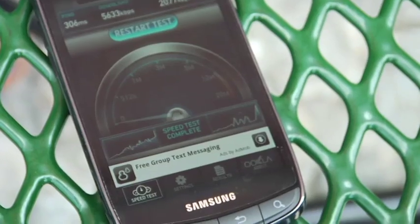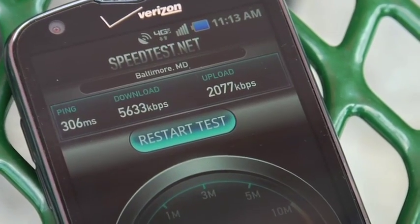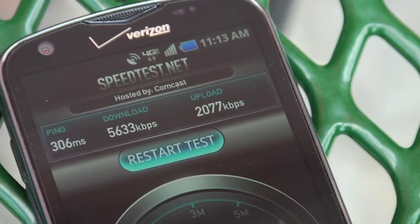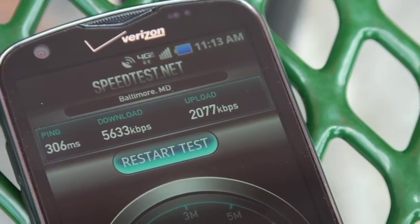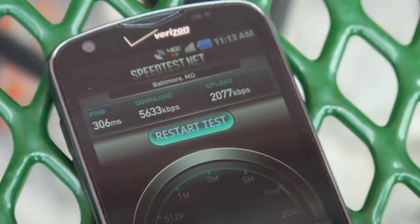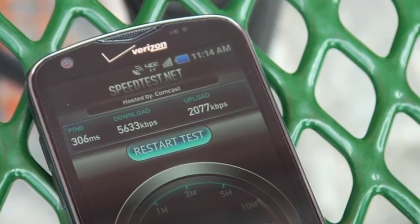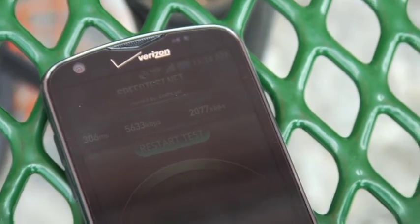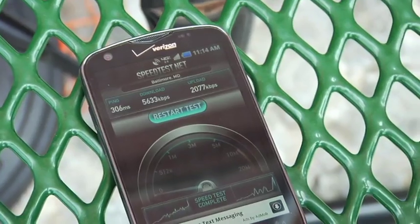Alright, there we go. So it looks like for the latency we got 306 milliseconds, which is a little bit high for a typical LTE network, but not out of range. For download speeds, 5.6 megabits per second, which is in line with what Verizon Wireless advertises, so not too out of line there either. Upload speeds just over 2 megabits, which is maybe on the low end, but still pretty fast for a mobile broadband service. I think overall, it seems like the network here in the Baltimore area seems to be up to snuff.